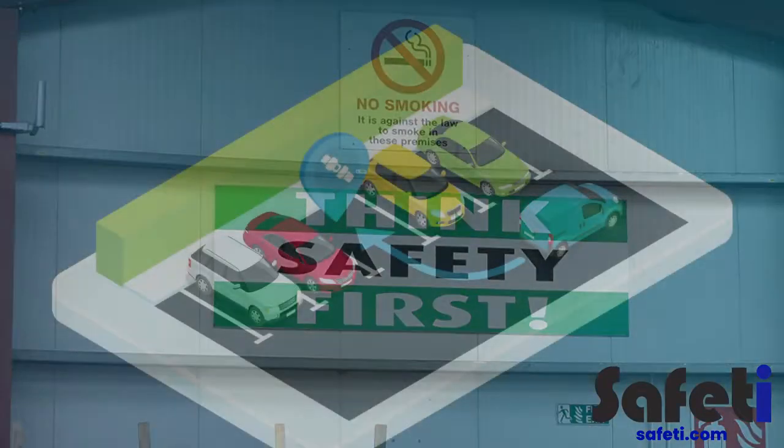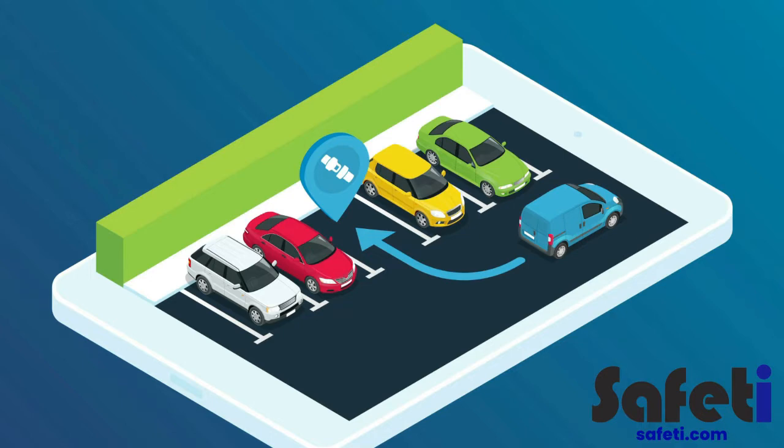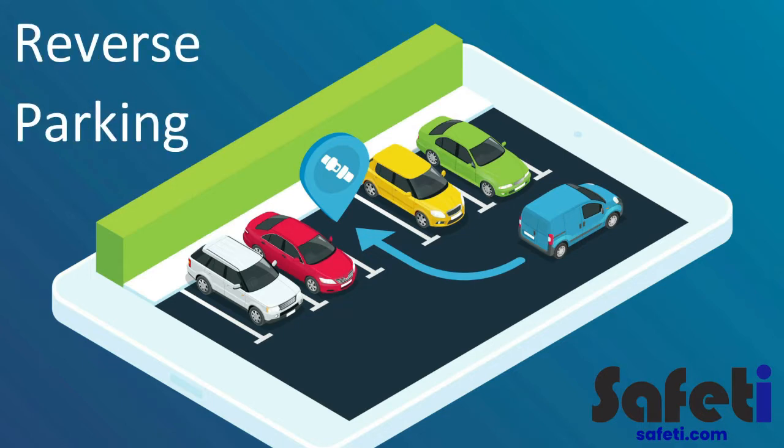Upon entering or accessing the site by vehicle or car, it should be noted that reverse parking is strongly encouraged. This is to reduce the risk of collisions with other vehicles, plant and, of course, pedestrians.